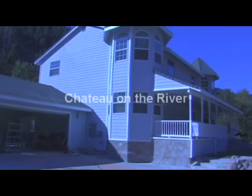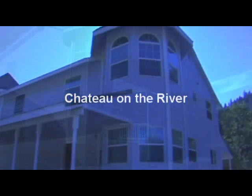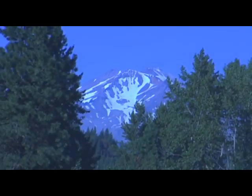Here we are at Chateau-on-the-River. It's called Chateau because it means castle. It wasn't going to be called Victorian-on-the-River, but it's much more like a chateau, and so it is. I'm sitting on the master bedroom bed looking at Mount Shasta.